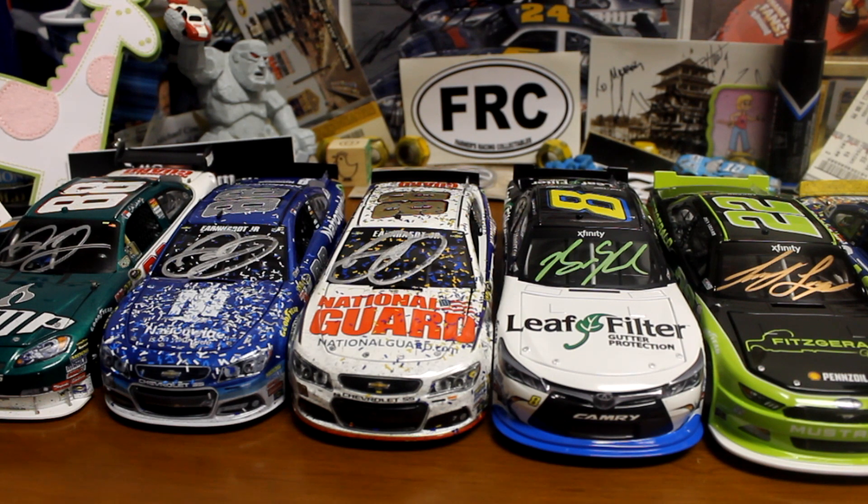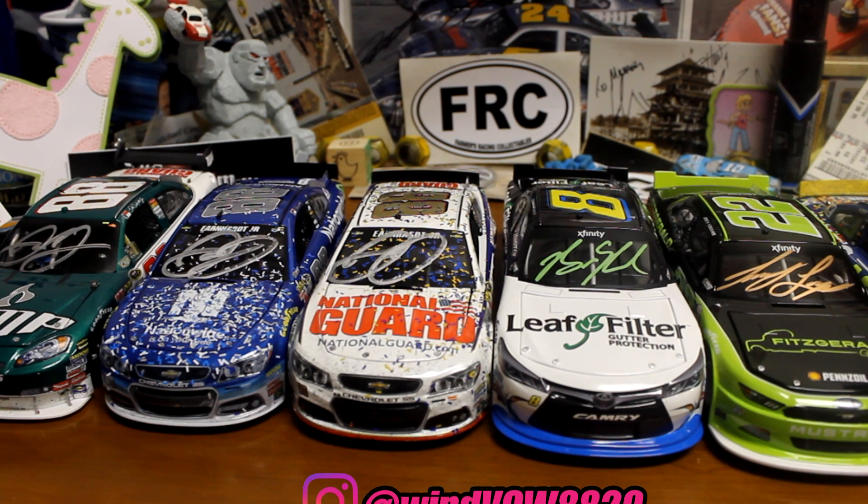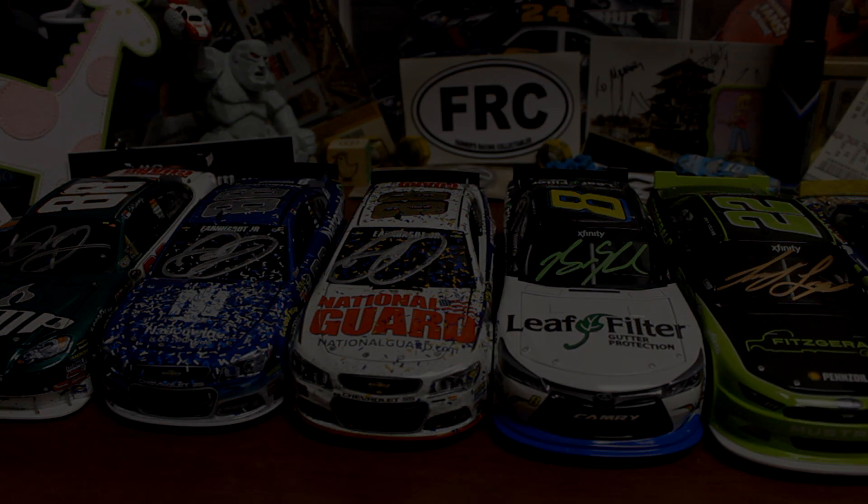So there it is, guys. I hope you enjoyed this video. I always post all my autographs and new diecast pickups on my Instagram page — check that out in the description. If you have any more questions I'll be happy to answer them — comment down below, or send me a DM on Instagram or Twitter. I appreciate you guys as always, and I'll see you all in the next video.